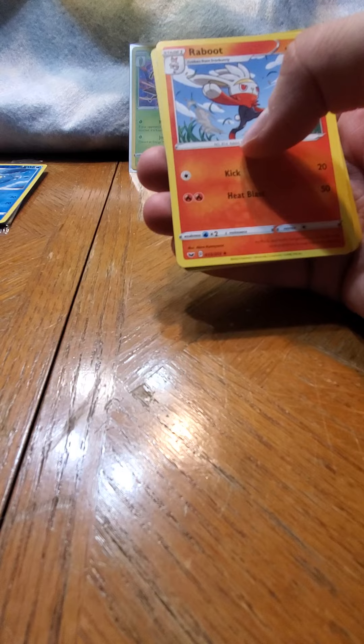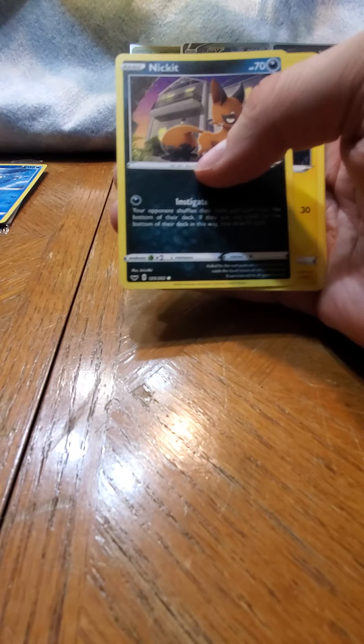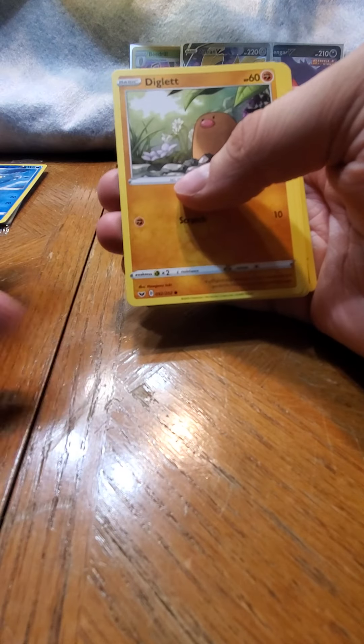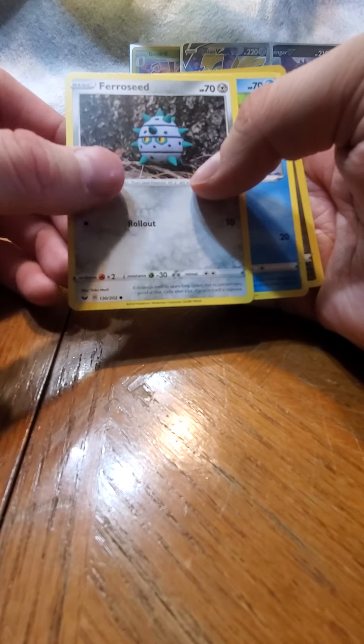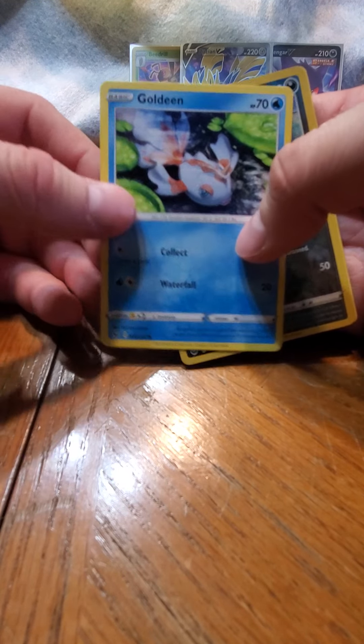So three hits. I have no idea - oh that is nice artwork. Some of these I have, some I don't, some I'm not sure about so I do go check on them. Oh that is a beautiful Goldeen - I've never seen that artwork for Goldeen before!